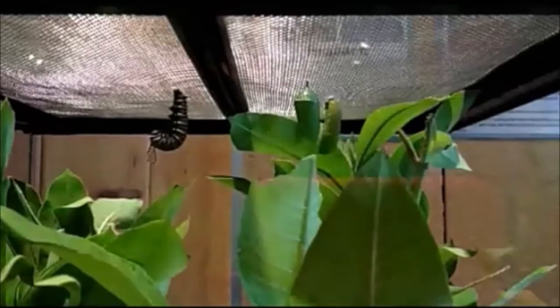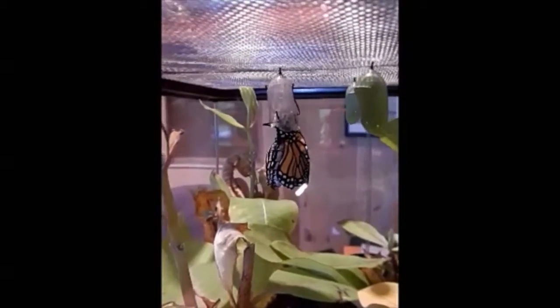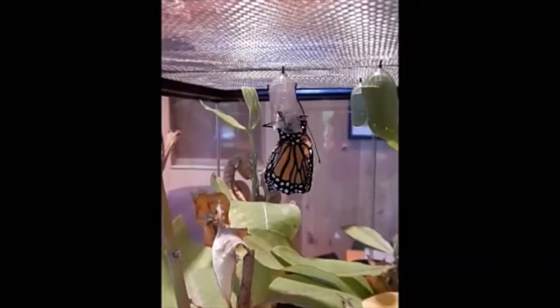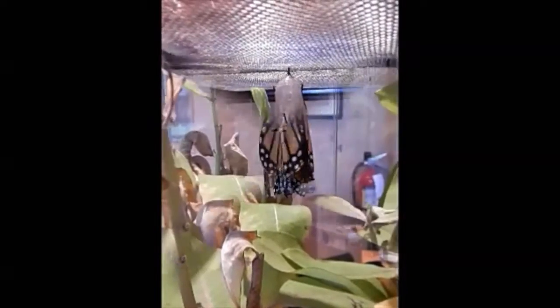After it finishes growing, it leaves its host plant and crawls around to locate a place where it can pupate. When it does, it spins a silk pad attached to a branch and hangs upside down in a characteristic J-shape. Its chrysalis is green with metallic gold spots and lasts from 9 to 15 days, after which it darkens before becoming translucent a few hours before the butterfly is ready to emerge. When the butterfly emerges, it will have its distinctive coloring that allows it to warn predators of the toxic compounds found in its body while flying in plain sight.